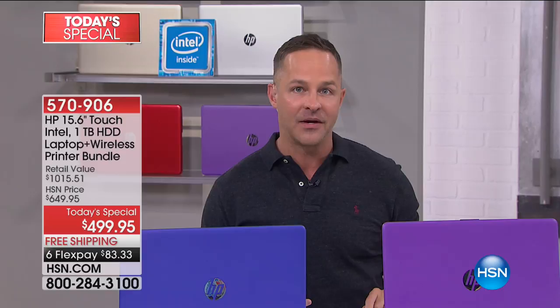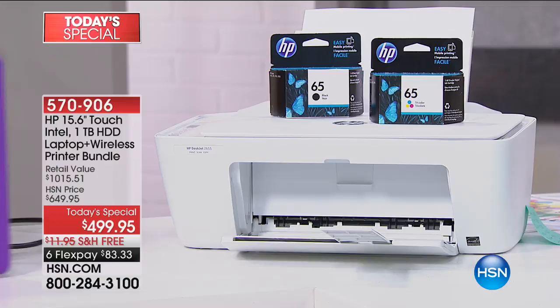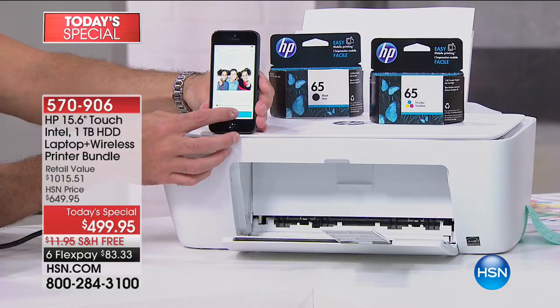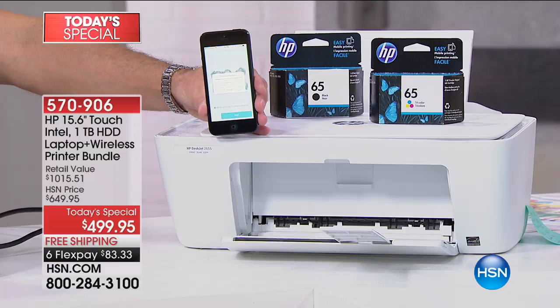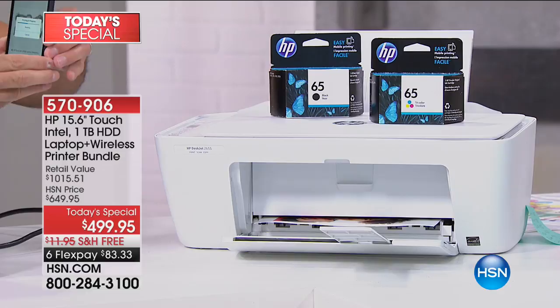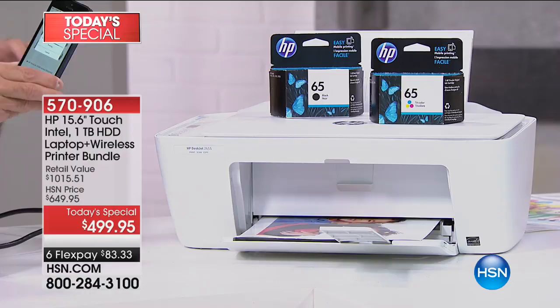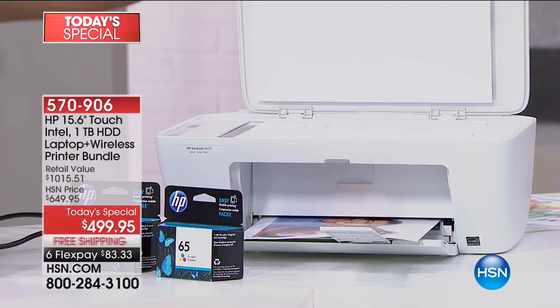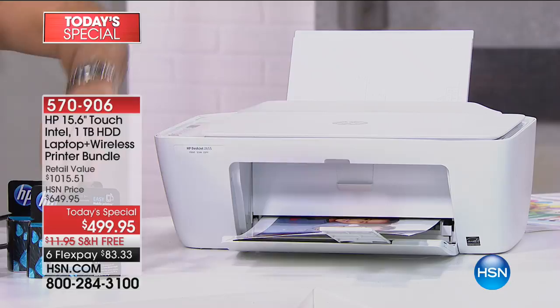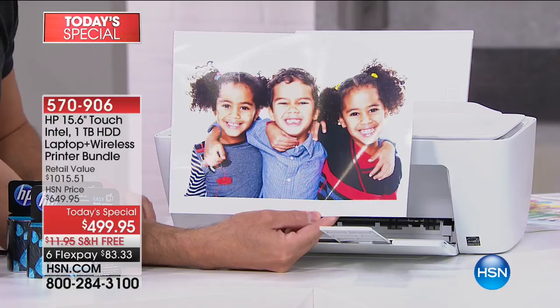Now let me spend two to three minutes on this printer, because it's really special — included with this purchase at this price. I'm printing right now from an iPhone. You can print from any phone, tablet, or computer. The printer has its own email address — you can email directly to the printer from any device anywhere in the world. This is really an all-in-one: a printer, a scanner, and a copier with a full flatbed. It takes about 20 to 30 seconds for your print — there's your 8.5 by 11 printed live. The quality is extraordinary — every single print will look great.